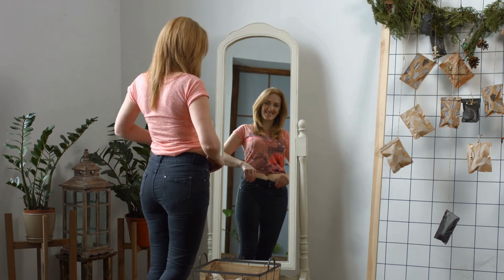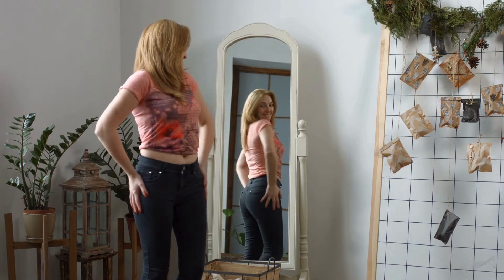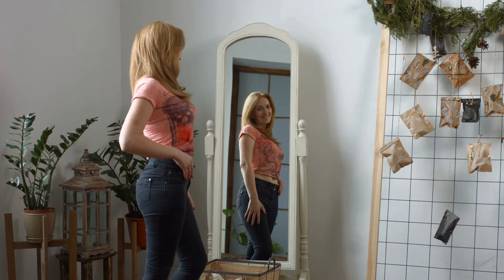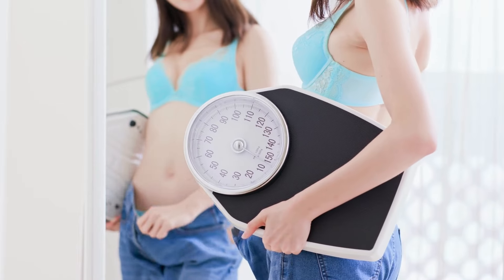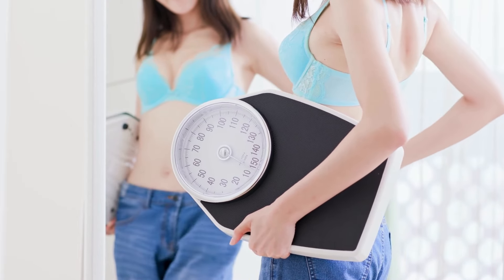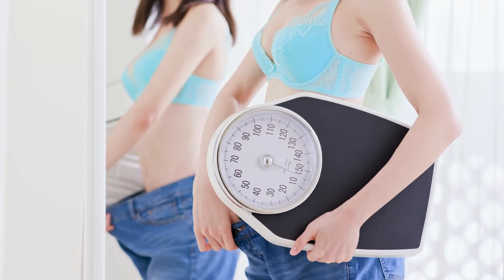In summary, Energia presents itself as a revolutionary supplement for those who want not just to lose weight, but to solve the issue of abdominal fat in a sustainable way and without the risks associated with many products on the market. It targets the root cause of persistent fat, and with a natural formula, offers remarkable results for many who have tested the product.